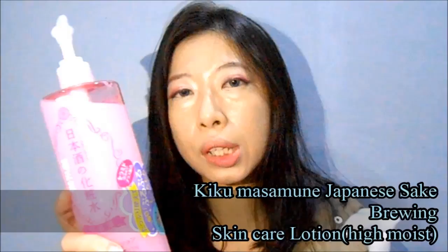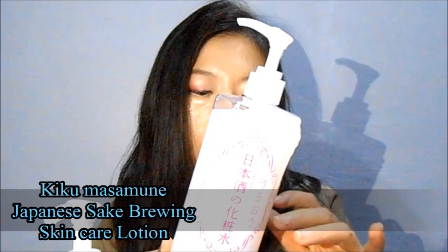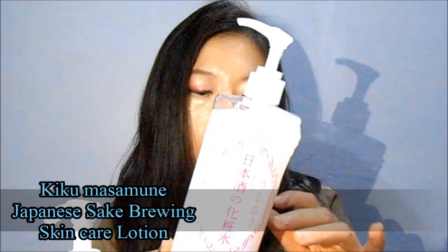First is their High Moist Lotion, which is actually a hydrating toner. It contains sake filtrate, Ceramide 3, and Ceramide 6, and is really hydrating and suits most skin types.